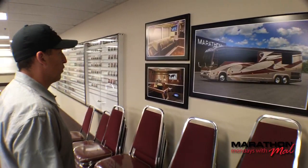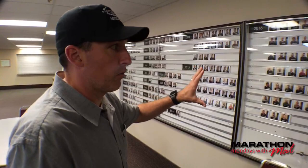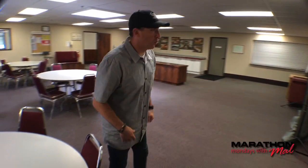This right here is a representation of all of the current employees at this location. Remember, we've got locations in Texas and Florida, but these are the employees of Marathon. We get a chance to meet a lot of these people on Marathon Mondays. This is a really cool wall — it shows all the current employees and the year that they started, going all the way back to the mid-80s. And there's Al Christensen right there; we see him quite often on Marathon Mondays.